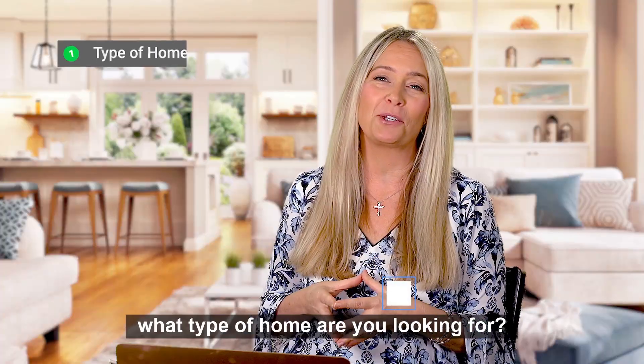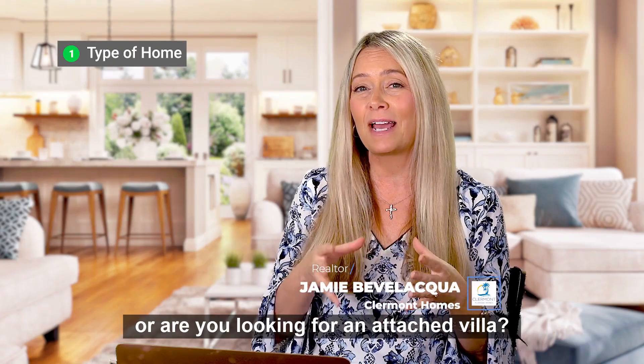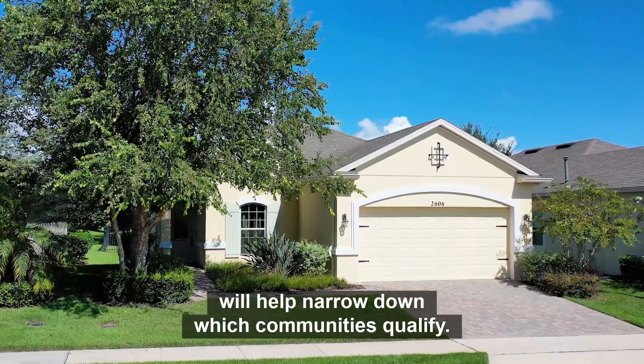Number one is: what type of home are you looking for? Are you looking for a single family home, or are you looking for an attached villa? This single question will help narrow down which communities qualify.